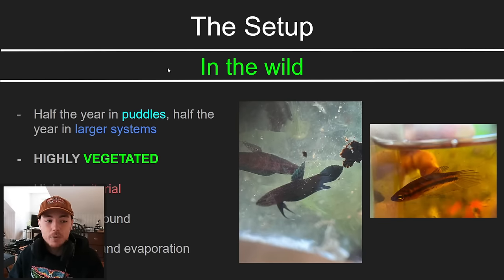The first thing I want to talk about — something people often overlook when setting up betta aquariums — is that when you keep an animal in captivity, you should try to keep it in the most similar environment possible to how it would live in the wild, or at the very least take those wild conditions into account to make it happy in captivity.